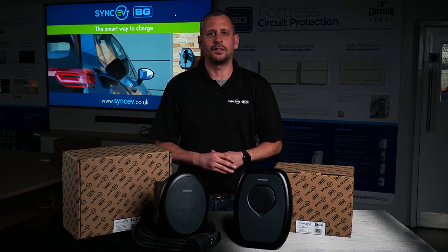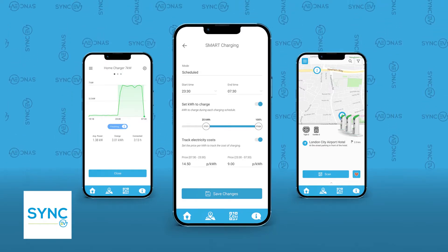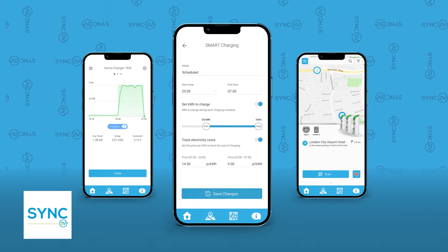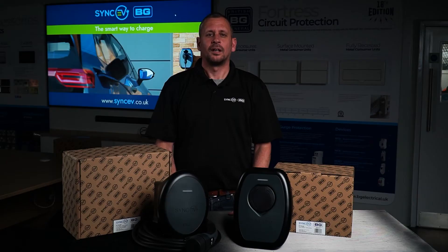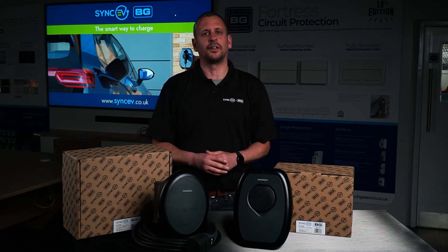I'll go through the dynamic load management later. All our products are supported by the SyncEV smart app, which allows integrations with popular smart cost-saving tariffs and manual scheduled charging. All our products come with a one-year parts warranty, which can be extended to a three-year warranty once installed and registered on the website.